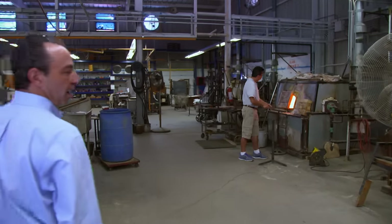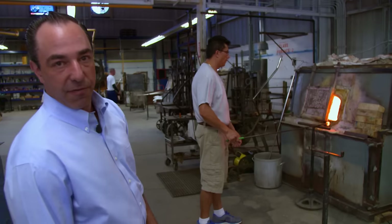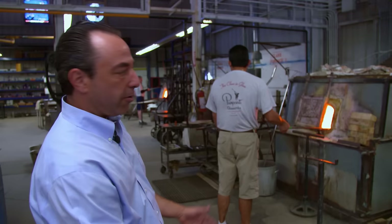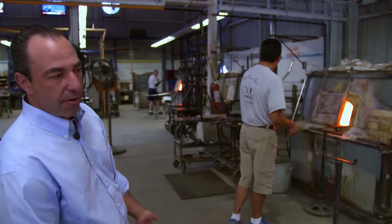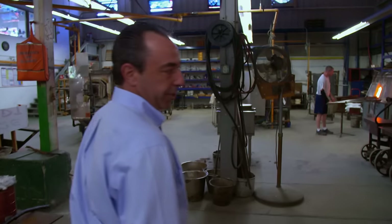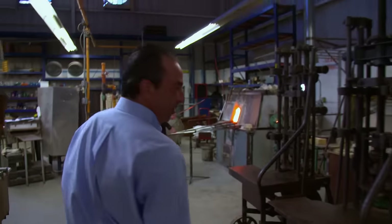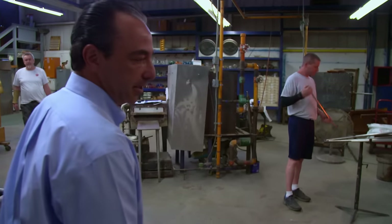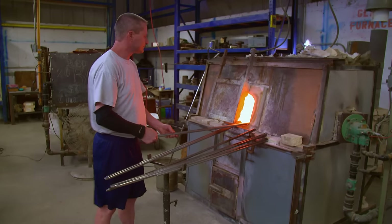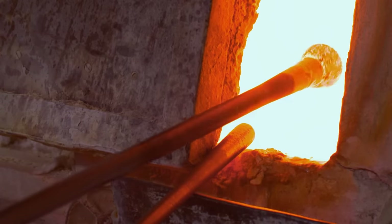This is our manufacturing floor. Sammy here is gathering the glass out of the furnace — there's a big pot where the glass is liquefied, melted at 2,150 degrees. He takes it on a gathering rod and brings it over to Ian and Guy, who are on the bench and sit at the glory hole, where they will ultimately shape their piece and create beautiful glass. It melts to a consistency that allows him to gather the glass in its liquid form on the hot rod.